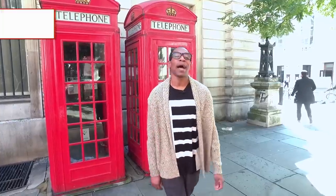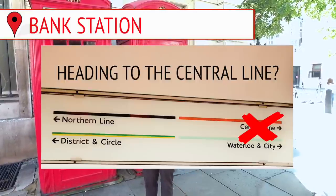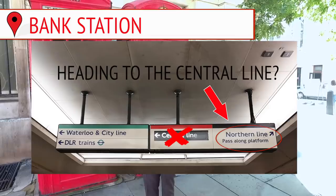If you're at Bank Station and you want to get from the DLR or District Line to the Central Line, do not follow the signs. Head to the Northern Line, walk along the platform through the tunnel and stairs at the end to save you loads of time.